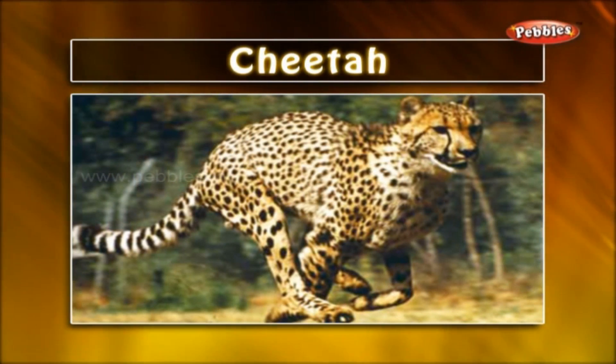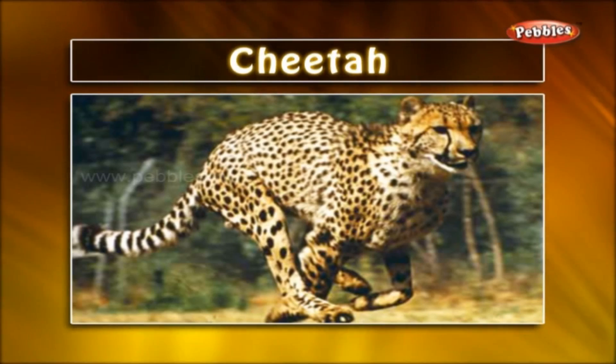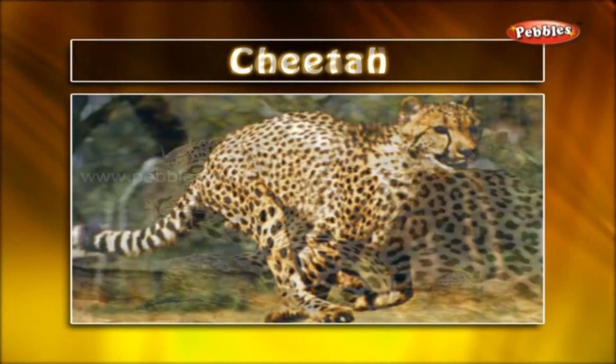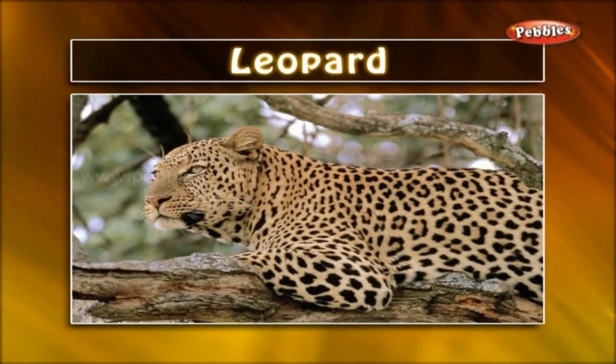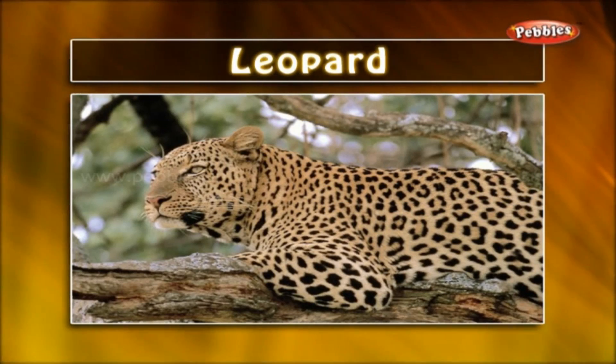Cheetah. Cheetah is the fastest animal on the earth. It has long legs and black spots on its body. Leopard. Leopard looks similar to the cheetah but has darker black spots. It can easily climb up the tree.